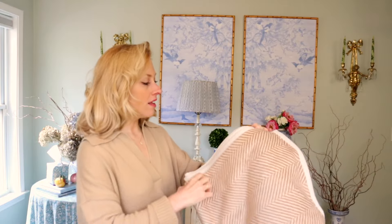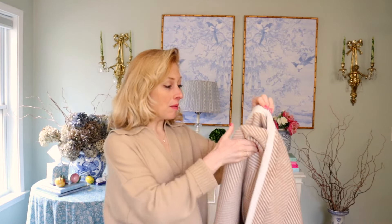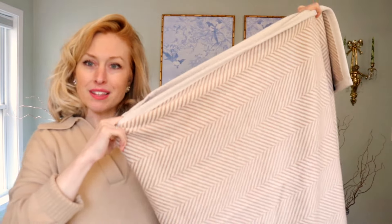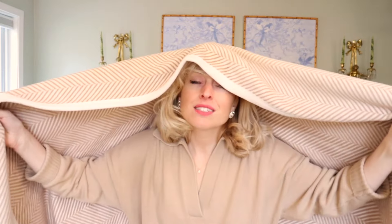This has got to be the softest fleece I have ever felt. I love the piping detailing on the hem. It's reversible — a little darker on one side than the other, but they look beautiful on both sides. Yes, this is what I'm all about this time of year. I don't want to leave here — oh, this is very warm.